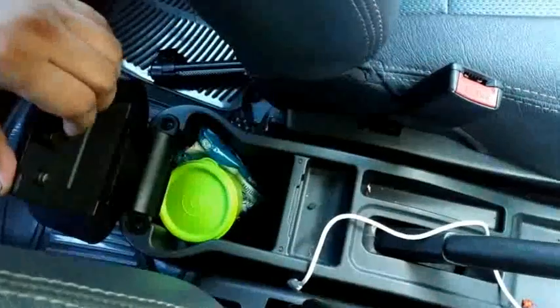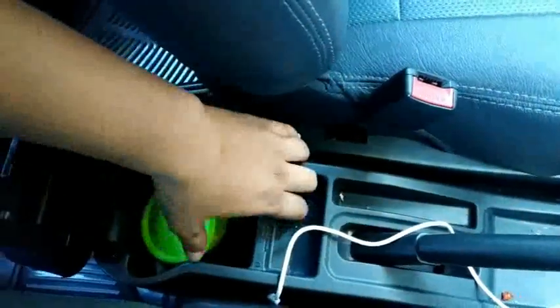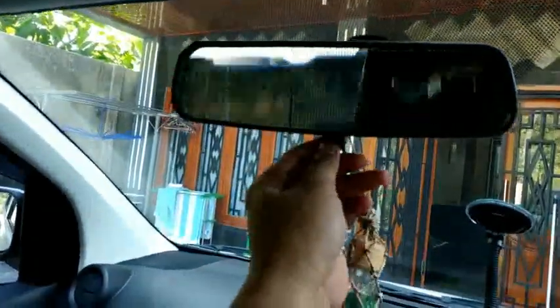Untuk jok-nya lumayan tebal. Speaker depannya ada di sini. Ada box penyimpanan di sini juga, lumayan besar. Di sini ada kaca tapi tidak dilengkapi dengan lampu. Sudah ada sunvisor tapi masih manual. Di sini juga ada kaca dan lampu baca.